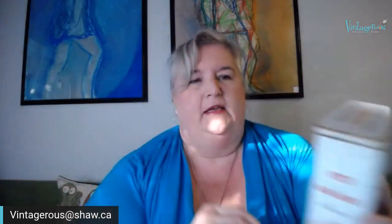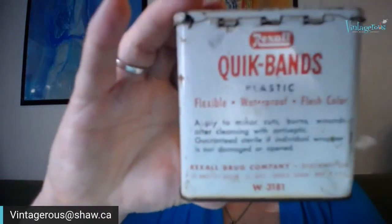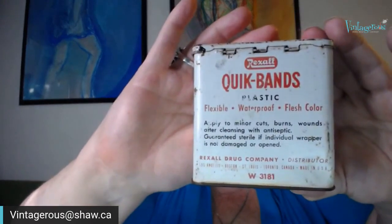The second tin in the duo is a Rexall one — 'Quick Band-Aids' or 'Quick Bands': plastic, flexible, waterproof, flesh-colored. It says 'Apply to minor cuts, burns, wounds after cleansing with antiseptic. Guaranteed sterile if individual wrapper is not damaged or open.' On the back: 'Rexall Drug Company, distributor, Los Angeles, Boston, St. Louis, Toronto Canada, Made in the USA.' Both of these would be great for a Fourth of July or Canada Day display — red and white. This pair of tins is number two, priced at $22.